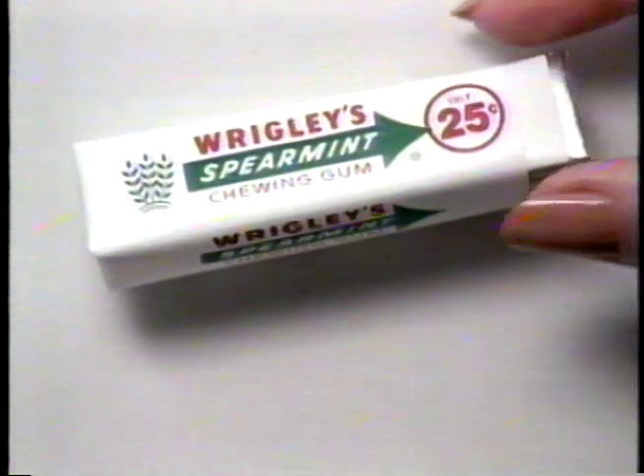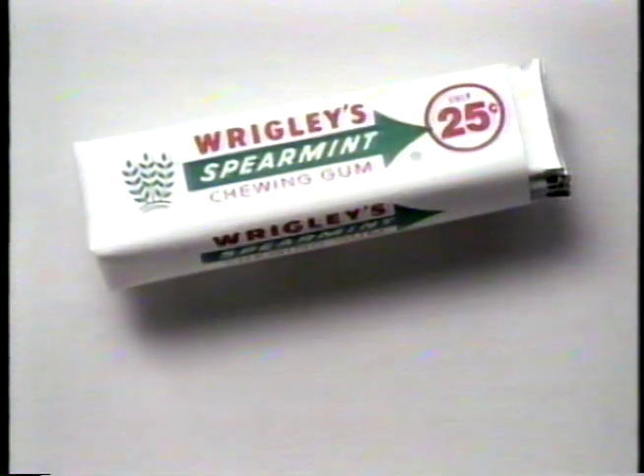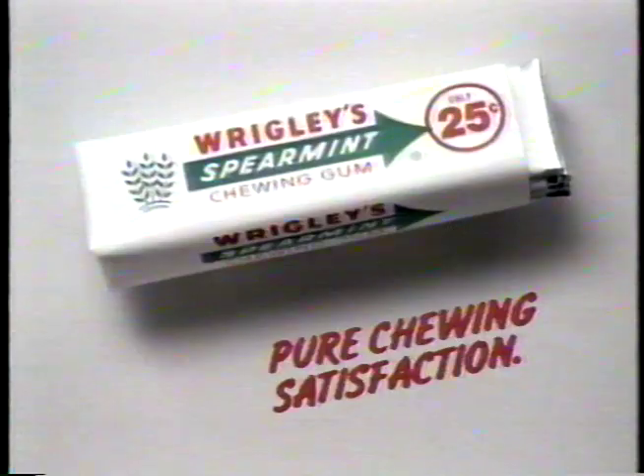I'm visiting my in-laws. I smoke. They don't. No bother — I've got Wrigley's Spearmint Gum. That cool, clean taste is most inviting. When I can't smoke, I enjoy pure chewing satisfaction.